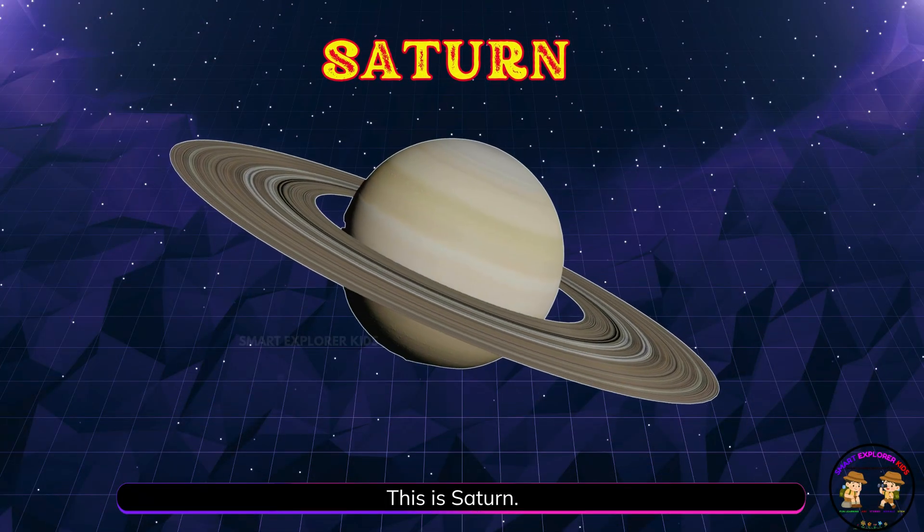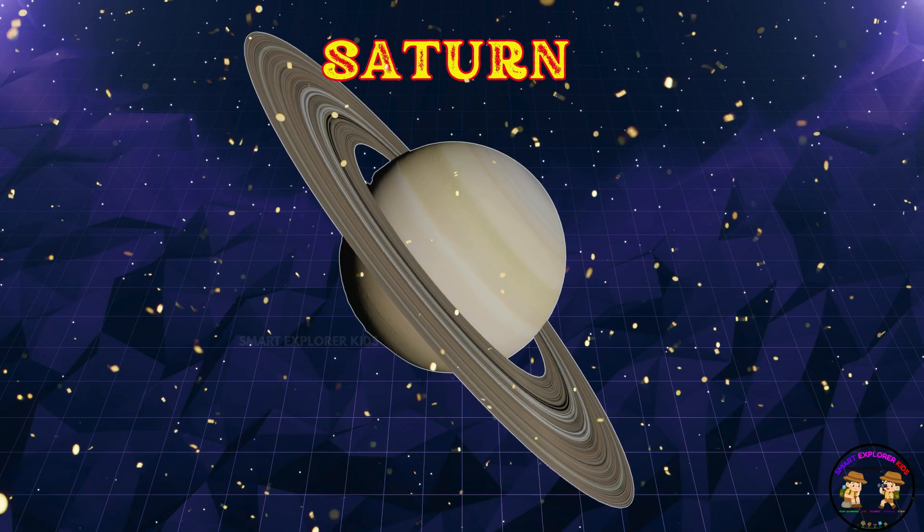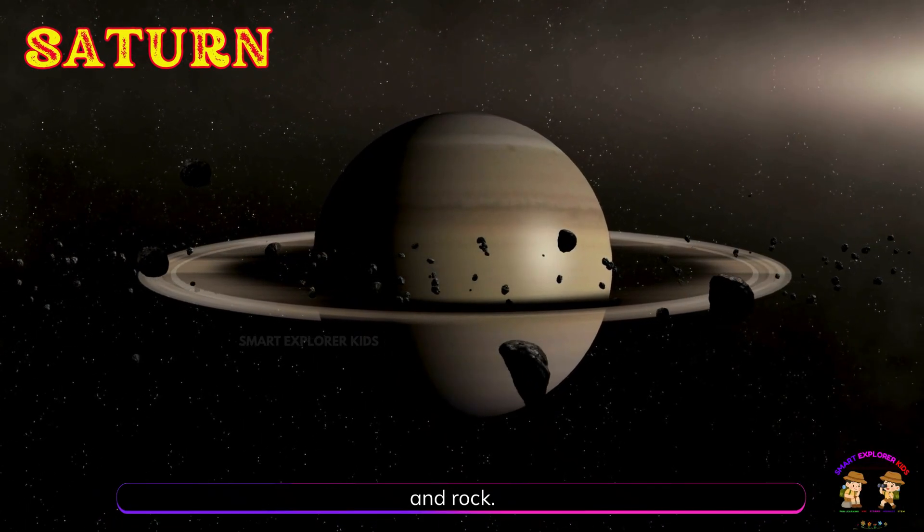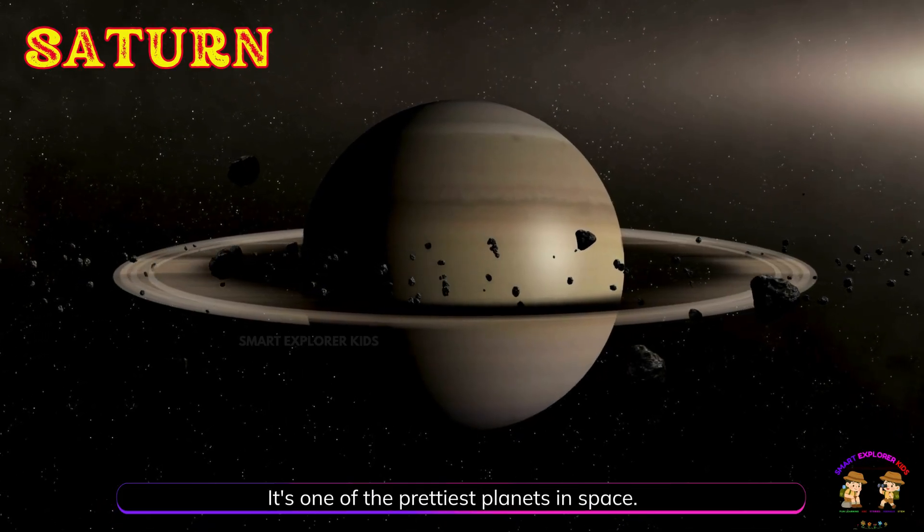This is Saturn! Saturn is a big planet with beautiful rings made of ice and rock. It's one of the prettiest planets in space.